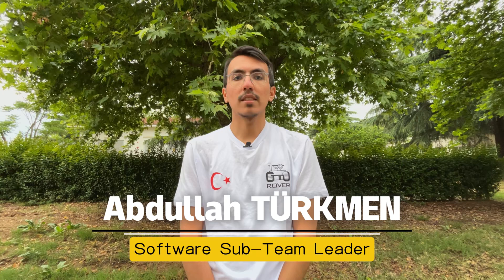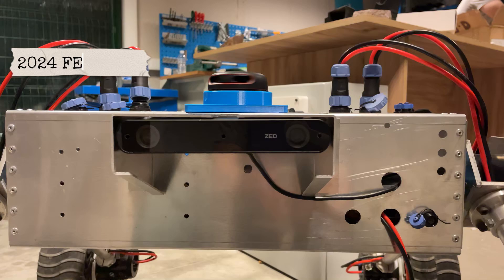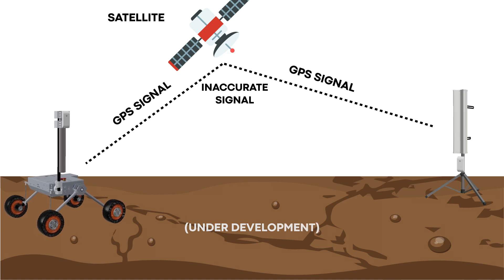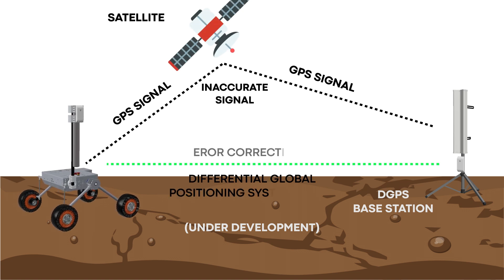In our upgraded autonomous navigation stack, we have transitioned from ROS Noetic to ROS 2 Humble, unlocking real-time communication, improved rover control, and enhanced environmental understanding. For precise localization, we've used a ZED 2 camera with visual inertial odometry combined with wheel encoder data. To meet the accuracy requirements for autonomous sampling and navigation, we supplement localization with a differential GPS system, reducing position error to just 10 to 30 cm.